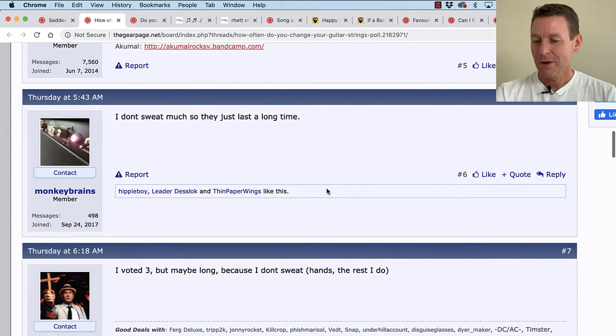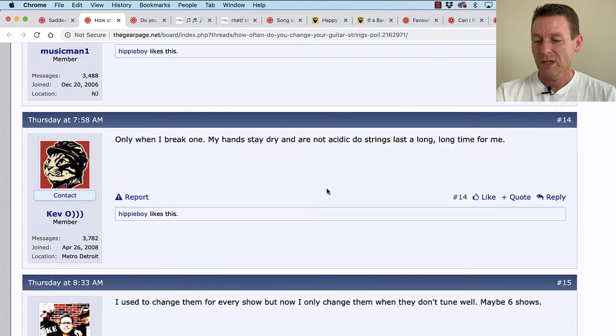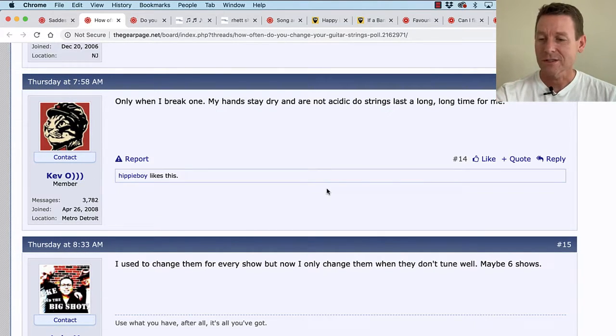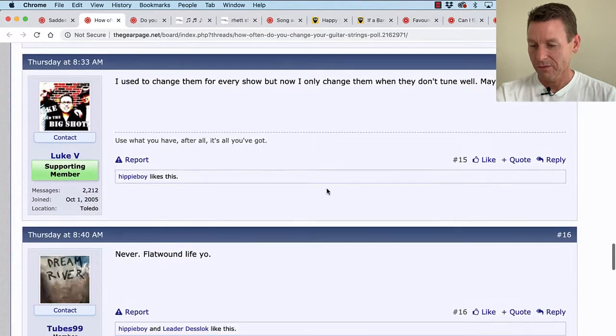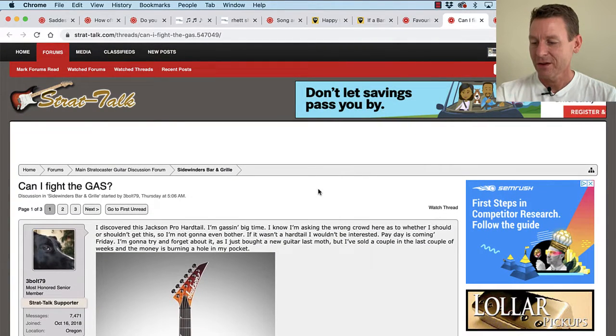Monkey Brains says he doesn't sweat much, so his strings just last a long time. Kevo says only when he breaks one — his hands stay dry and are not acidic. Wow, I don't even know if my fingers are acidic or not — anybody have a way to check that? Tubes99 says 'Never — flatwound life, yo.' Let's head back over to strat-talk.com.